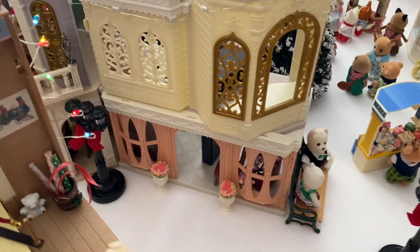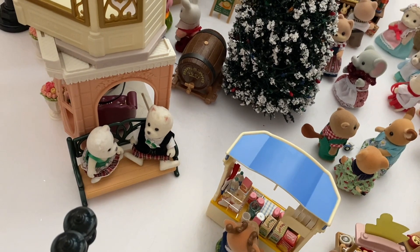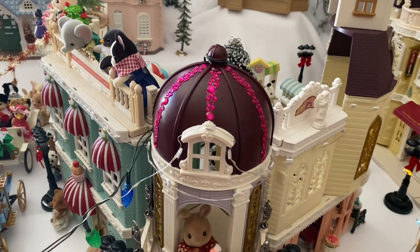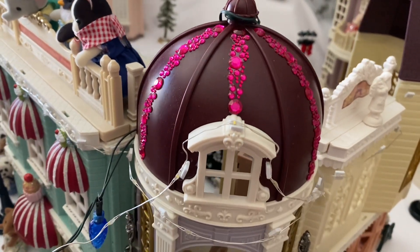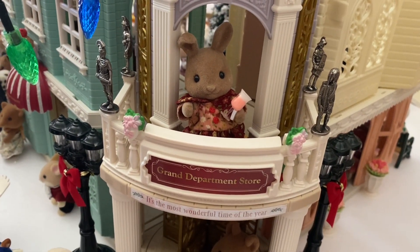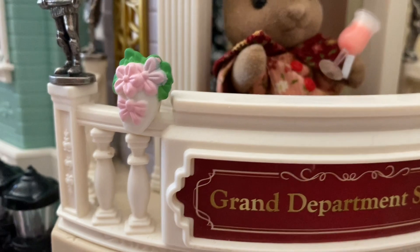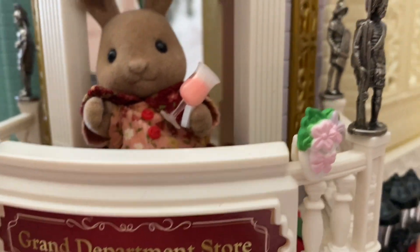Below the fashion boutique we have the blooming flower shop. Here we have the Scottish terriers sitting on a bench. Before we get into the Christmas market in town, we'll move to the other side of town where we have the domed grand department store building, which I embellished with more stickers at the top. I added miniature metal soldiers to create an older European look, and these pink flowers are accessories from my critter collection.